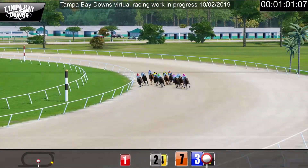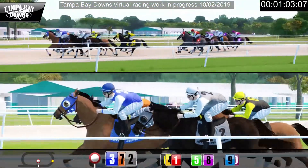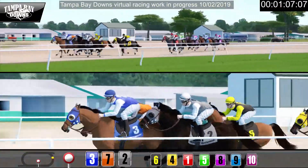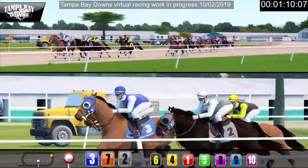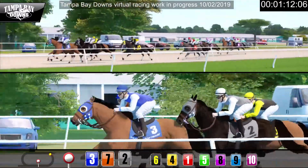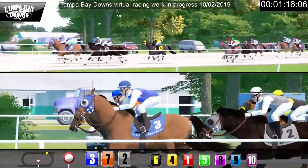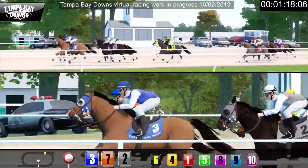three is in the short lead. Seven draws alongside to challenge. Those two head the pack up front and they're ahead. Two is close in behind the front runners. Number six is there too, running strongly on the outside.